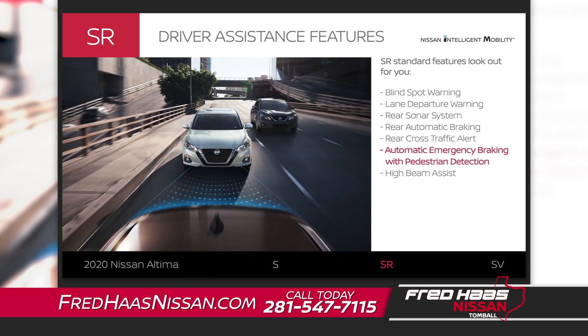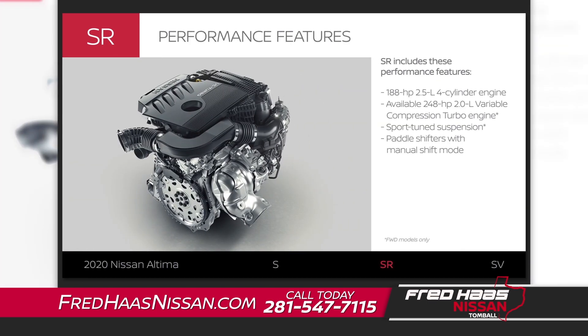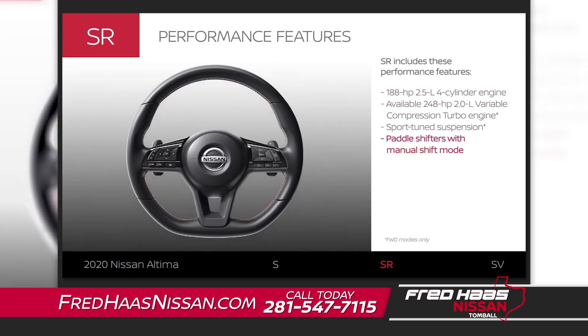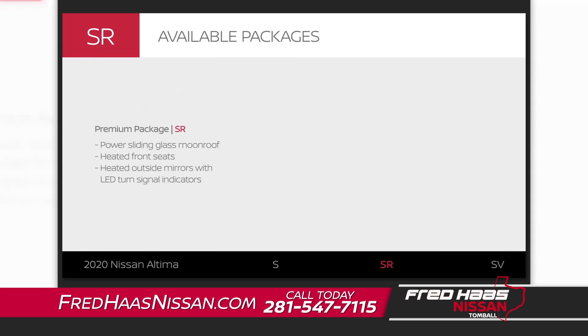On the road, Altima SR can warn you about a potential forward collision and can brake automatically to help avoid one. It can even brake when it detects a pedestrian in the crosswalk, and at night, it can give a little courtesy to your fellow drivers. Altima SR lets you choose between two engines and comes standard with sport tuning and paddle shifters. And with the premium package, you can add premium style, comfort and convenience.